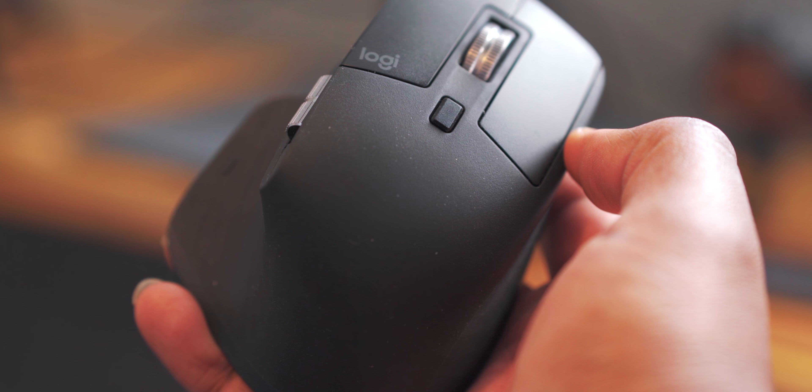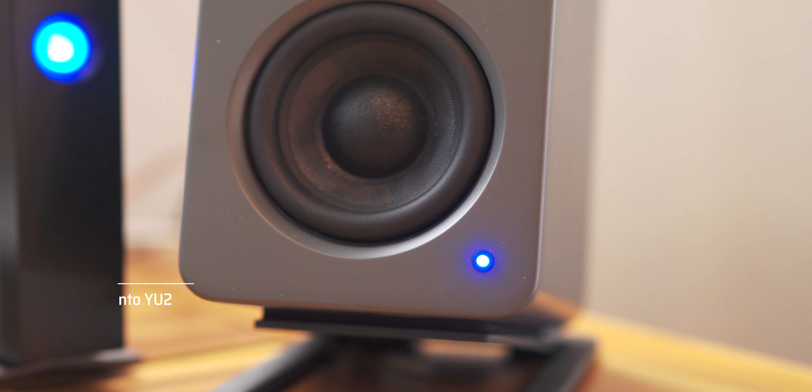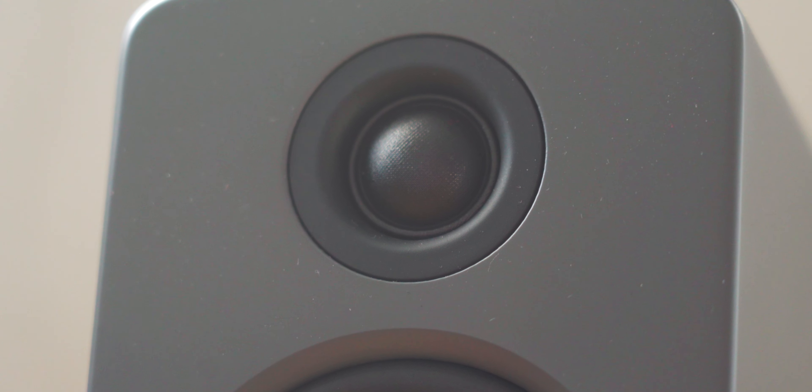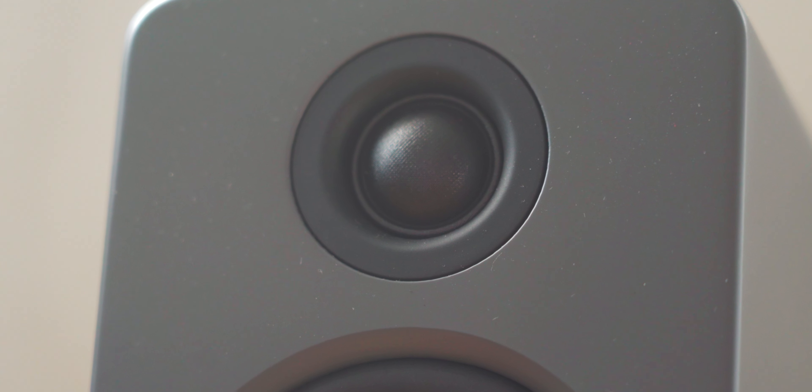With the MX Master 3 Mouse, you have the vertical scroll wheel so you can use that to move along your timeline while editing in Final Cut Pro or Adobe Premiere. Moving on for speakers, you have a staple here — the Kanto YU2 speakers. They are powered speakers that also serve as monitors. I love them. They're small, they take up a small footprint on the desk, and with the risers, they have the sound aiming right towards me, making it easier to monitor when I'm editing videos or just listening to music.